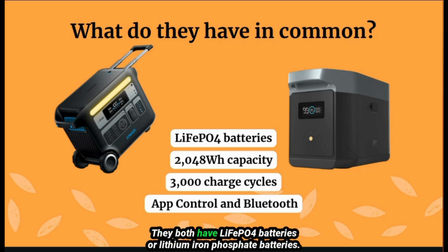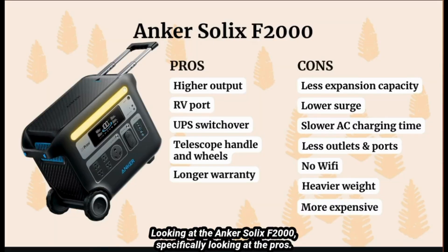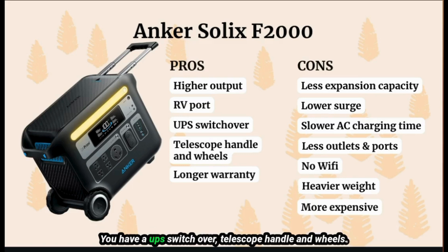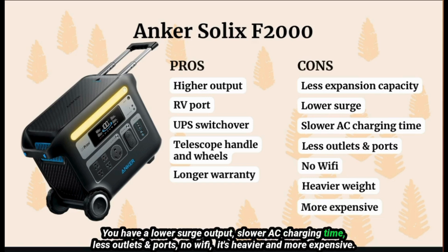In common, both have LiFePO4 batteries, 2048 watt hours of capacity, 3000 charge cycles, and Bluetooth app control. Looking at the Inker Solex F2000 pros: higher baseline output, an RV port, UPS automatic switchover, telescoping handle and wheels for easy transport, and a longer five-year warranty. The cons: less expansion capacity, lower surge output, slower AC charging, and fewer outlets and ports.